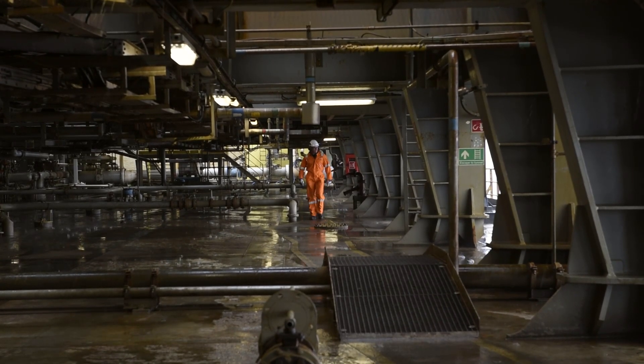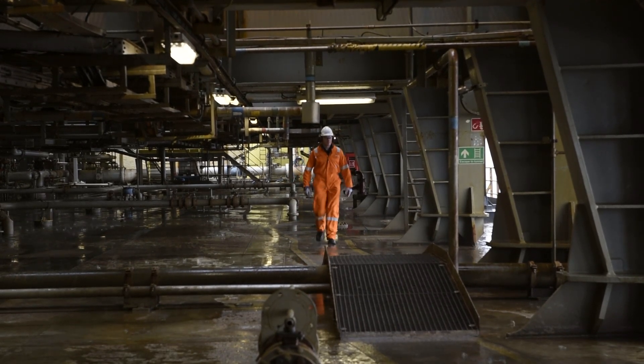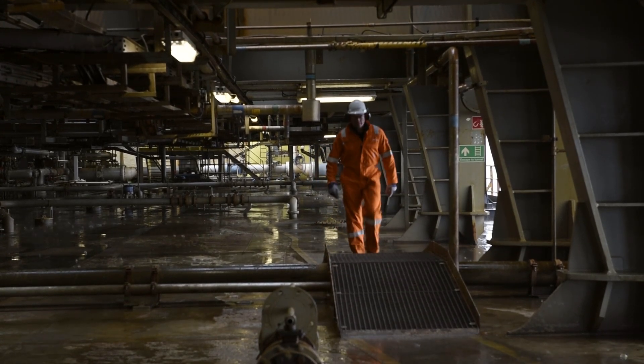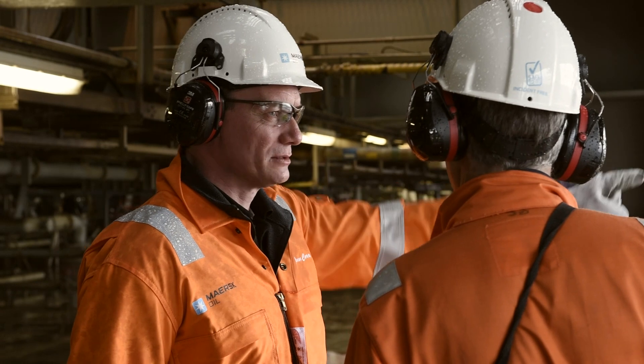Griffin's an FPSO, so we produce oil from four different fields across the FPSO, do the separation of the oil, gas, and water here, store the oil on board — we can store up to half a million barrels — and then we take the oil by shuttle tanker to whatever refinery we've sold it to.